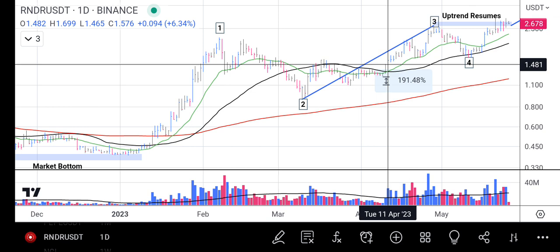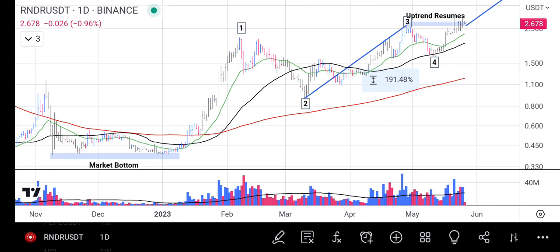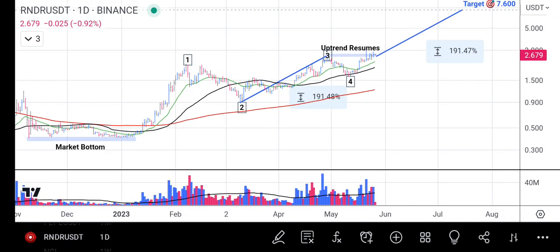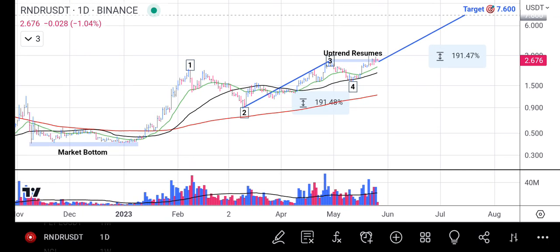When you look at the chart, they've already broken above point three. The uptrend rally has resumed in Render Token. The next focus should be on the target — where the price will go and how many percent is expected from this price. Our projection is calculated from point two to point three, which is what we use to extend our projection from point three upward. That's about a 191% increase, which we expect Render Token to hit 7.600. That will be the minimum target Render Token will hit. Looking at the big picture, Render Token is in an upward trend and the rally is progressing.